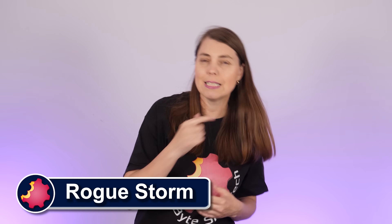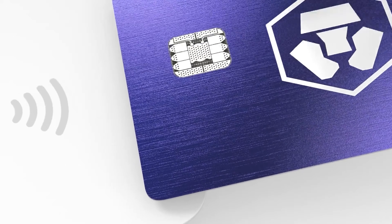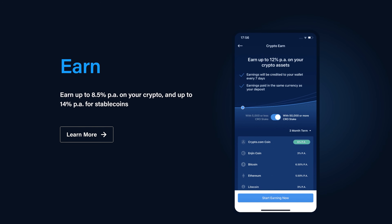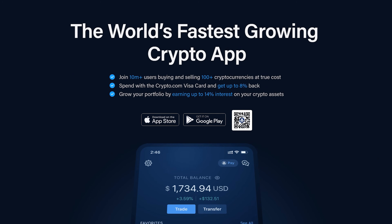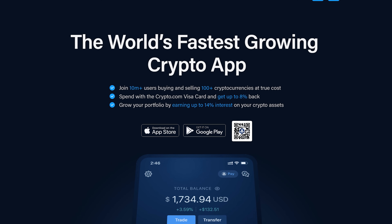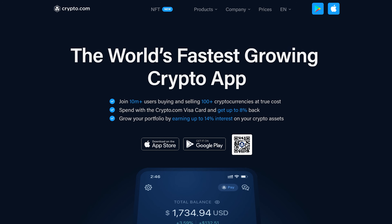Hello and welcome to Bite Size Tech. I'm your host Rogue, and today a word from our sponsor Crypto.com, home of the Visa card that pays up to 8% in rewards and the app that pays you up to 14% annually on your crypto stake. Join more than 10 million users on the world's fastest growing crypto app as you trade on the world's fastest and most secure crypto exchange. More information and a special sign-up offer at the end of this video.